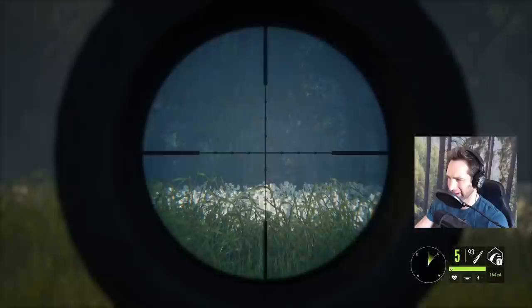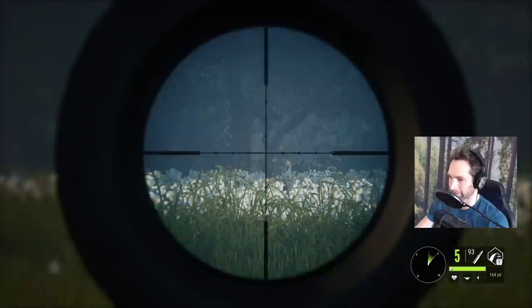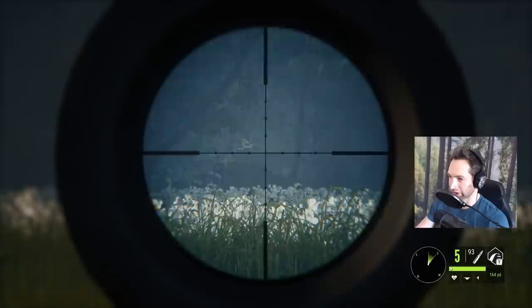Take a look at that buck. Wait a second — there's two of them. There's two giant bucks. So there's our giant whitetail right there, guys.